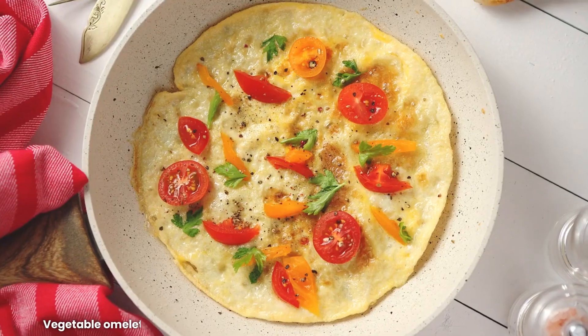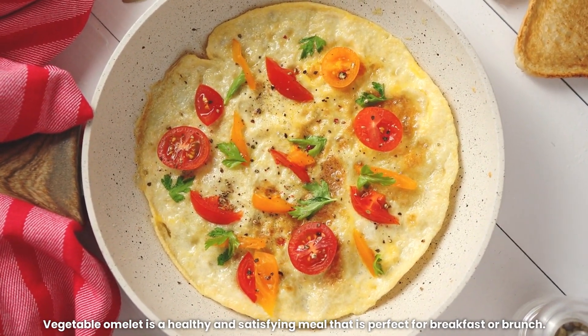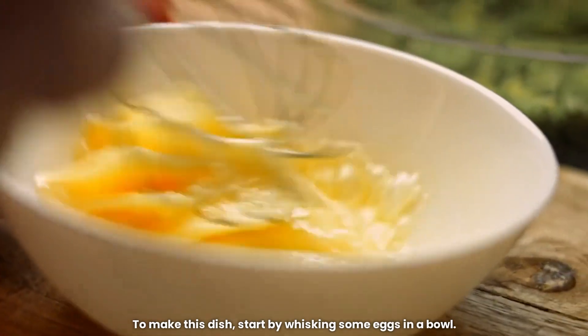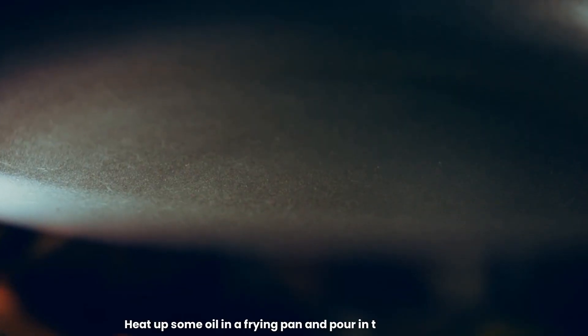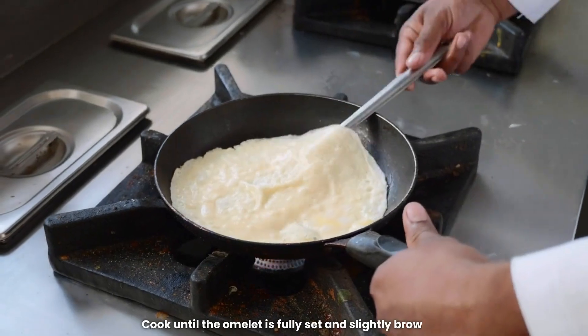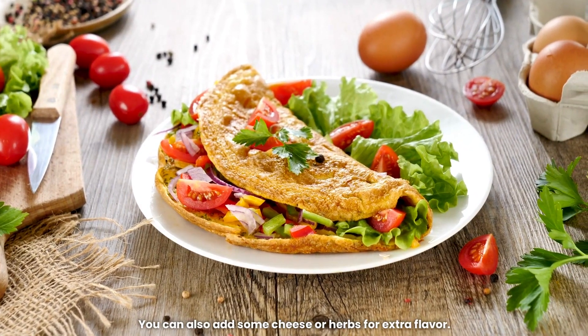5. Vegetable Omelette. Vegetable omelette is a healthy and satisfying meal that is perfect for breakfast or brunch. To make this dish, start by whisking some eggs in a bowl. Add some chopped vegetables, such as bell peppers, onions, and spinach. Heat up some oil in a frying pan and pour in the egg mixture. Cook until the omelette is fully set and slightly browned. You can also add some cheese or herbs for extra flavor.